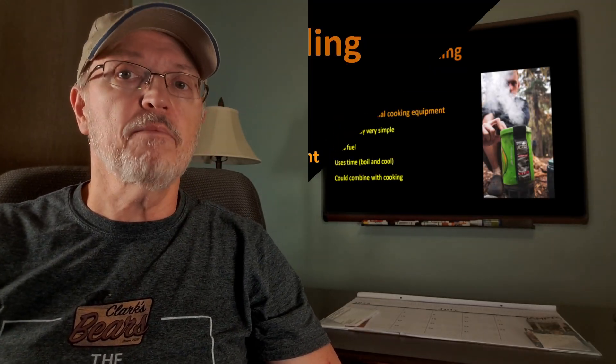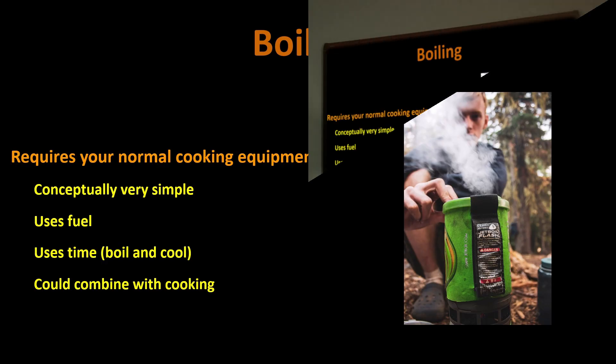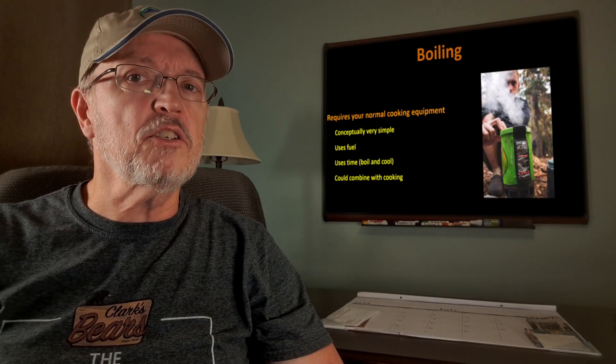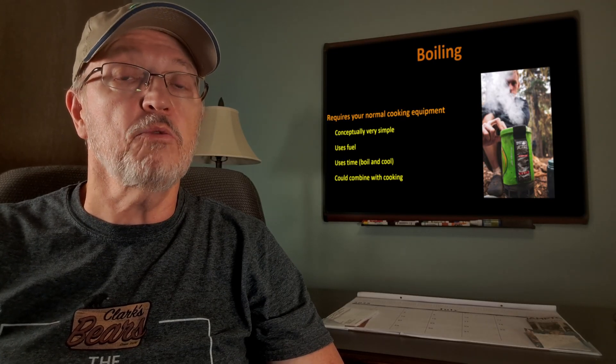Boiling requires normal cooking equipment. It's conceptually simple — we all know how to boil water. It uses fuel up, and we have to keep the water boiling for one to three minutes. It takes time: the time to boil the water, and if we're using it for drinking, the time for it to cool down. We can combine it with cooking, so if we had untreated water, we can boil it and then use it for reconstituting our meals.